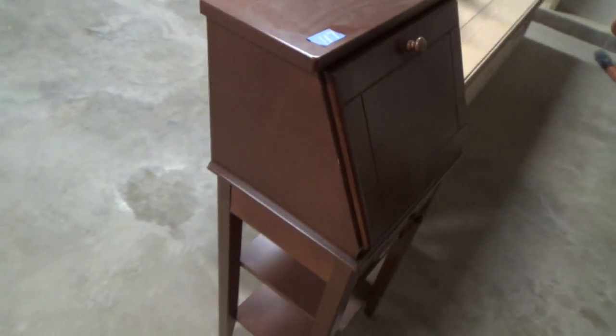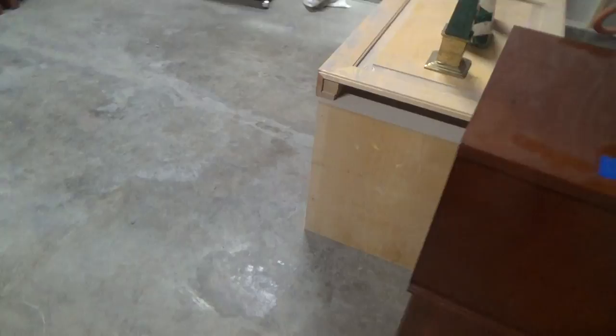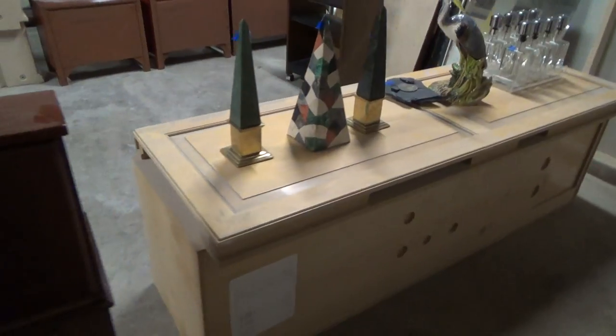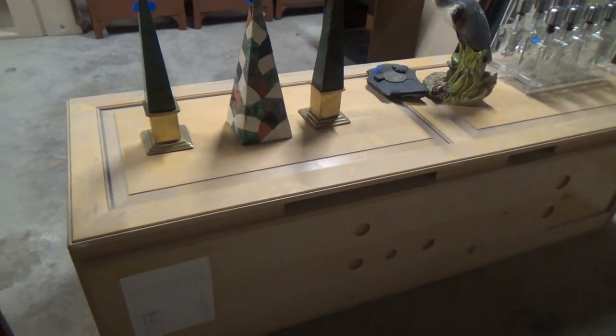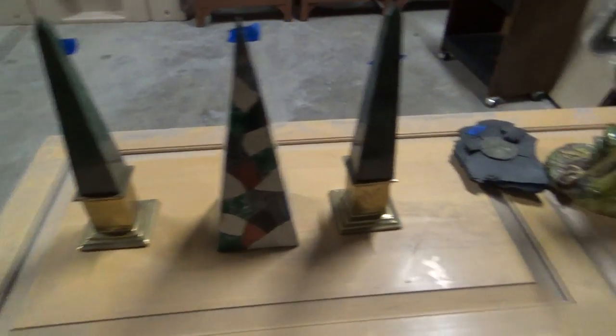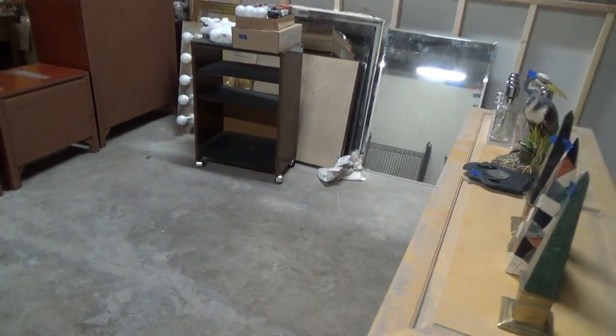This little guy here — the cart you're seeing in the background is not in the auction. This piece is though. Also the shop vac that may have showed up in the frame is not in the auction. We do have the obelisks, the decanter sets, a bunch of mirrors and lights.